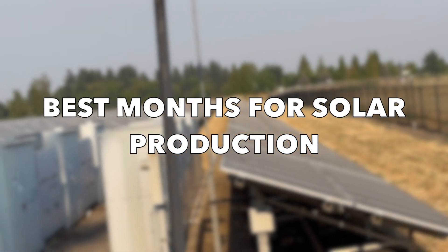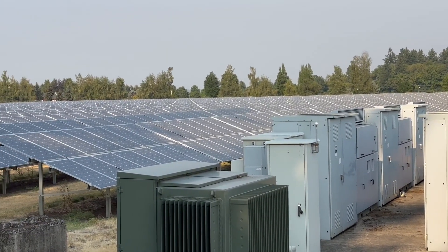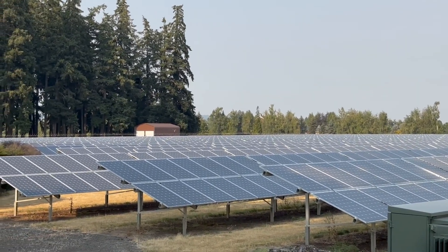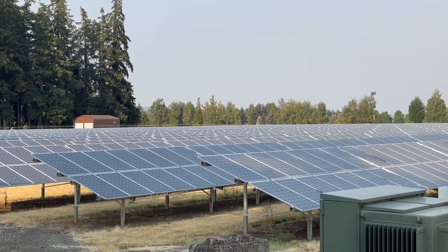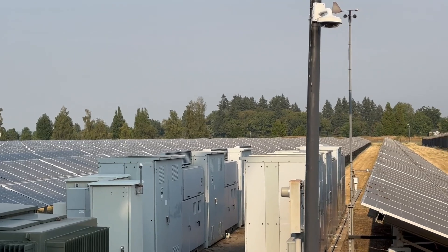So what are the best months for solar production? The best months can vary depending on factors such as geographic location, panel orientation, and weather patterns. However, generally speaking, the months with longer days, higher sun angles, and fewer clouds tend to be the best for solar production. In many regions of the US, the summer months of June, July, and August often yield the highest solar production due to the longer days and more direct sunlight.